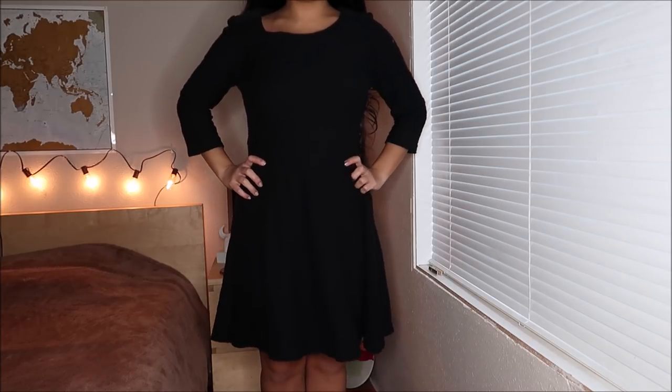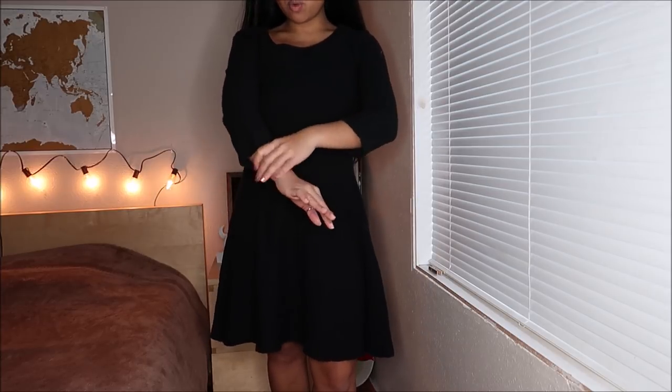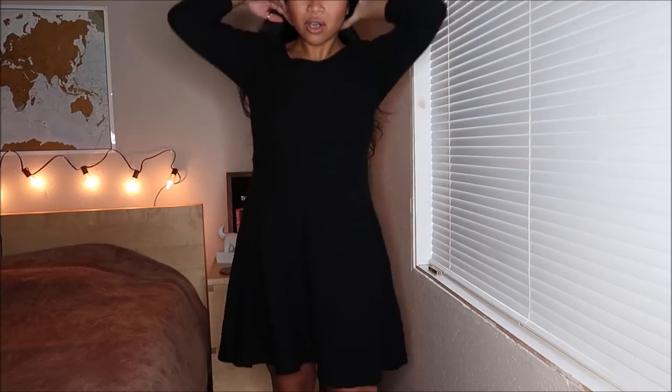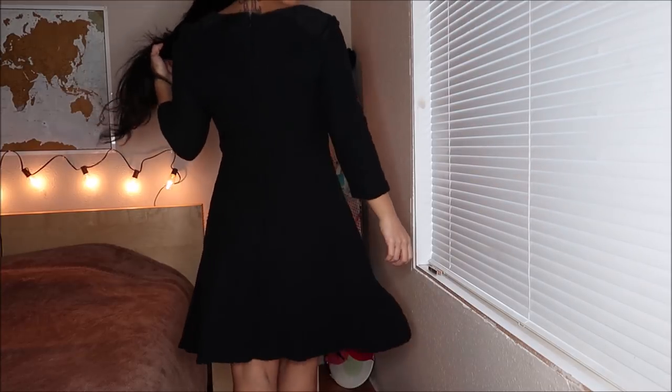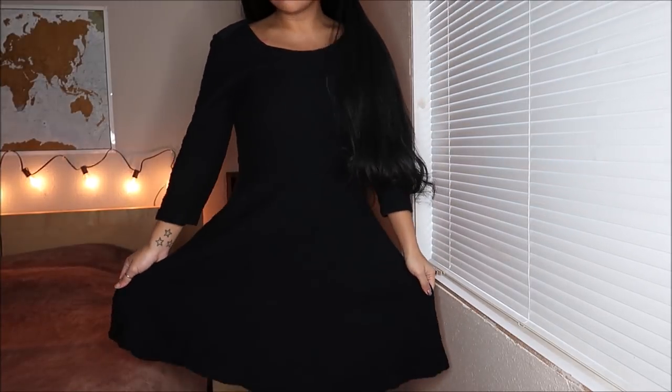This is by Old Navy in a size medium. It is a black dress with a skater skirt on the bottom, a quarter-length sleeve with an oval neckline. Really pretty. Black dresses — you can never have more than enough because black is great for every occasion. This was actually going for $5.99.